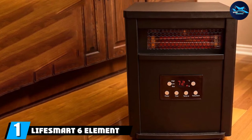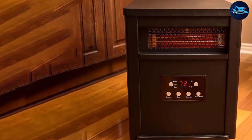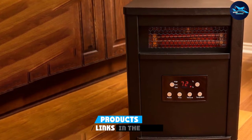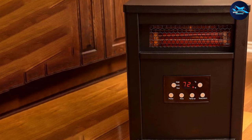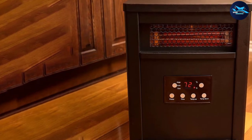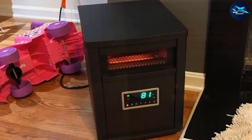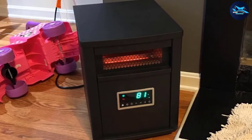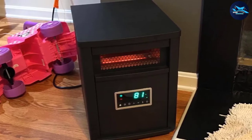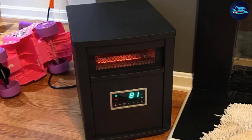At the first position of our list, we have the LifeSort 6 Element. We chose it as the best all-around heater for a large room on the market because it is a solidly built space heater that offers great results in large spaces while being economical at the same time. This space heater comes with six heating elements that work together to provide 5,000 BTUs of heat, which is enough to provide warmth even for the largest room, while also guaranteeing very even heating.